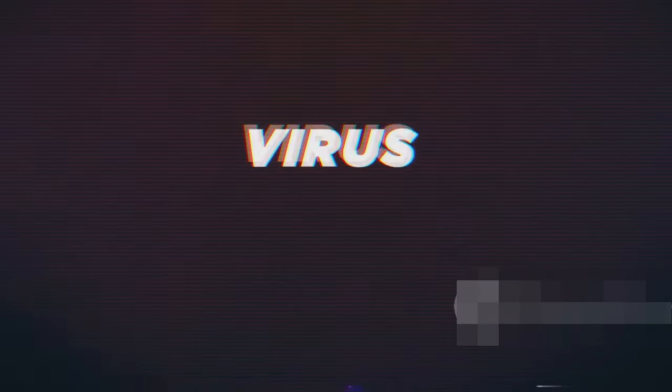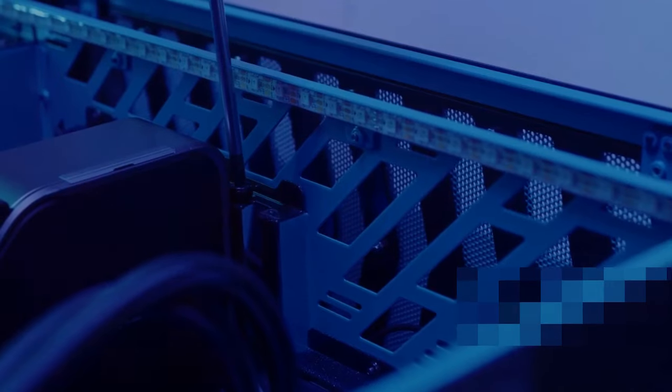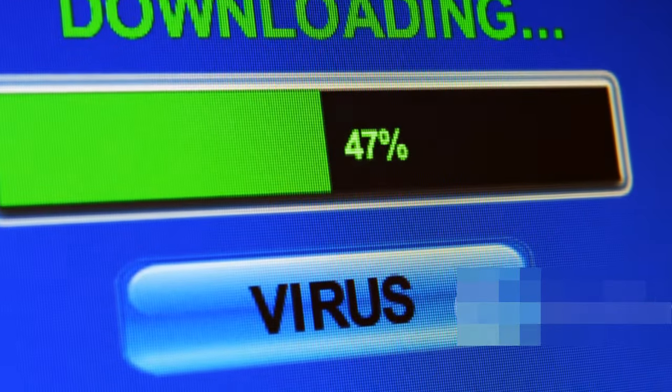Also, while we're talking about potential problems, let's not forget about viruses and malware. It's like having a gremlin messing with your computer's insides. A good antivirus software is a must-have, folks.